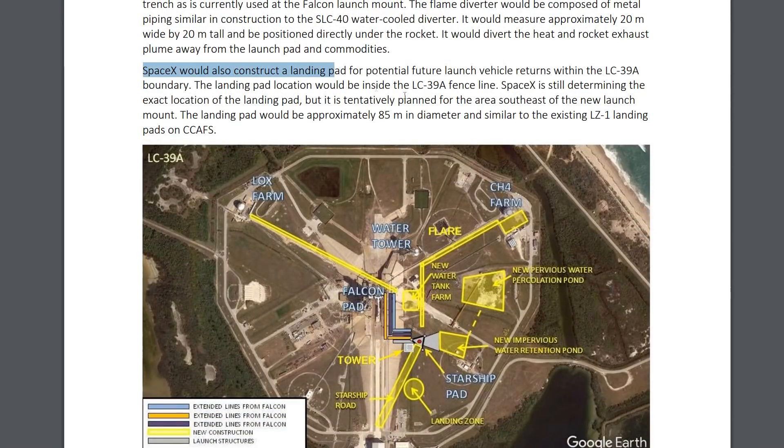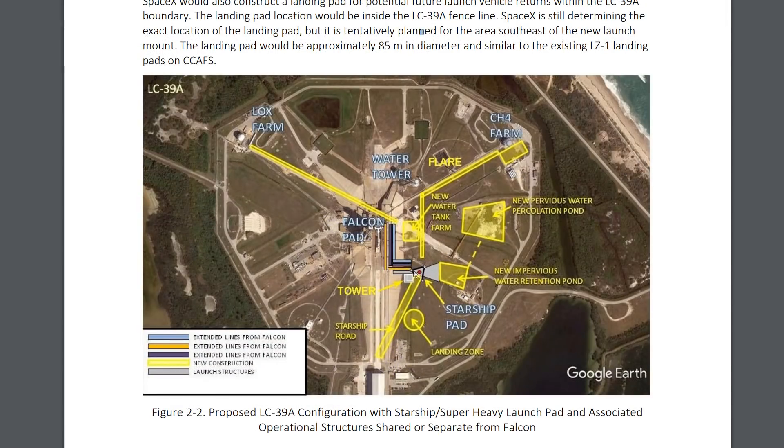They're also planning to construct a landing pad for potential future launch vehicle returns — that's for the Starship, not the boosters; the boosters are apparently planning to land off the coast. They're going to use existing shuttle hardware: the existing hydrogen sphere will be repurposed to contain the liquid methane, needing about 2,000 tons. Since hydrogen is lower density, they think they can use basically the same tanks the space shuttle used. On the oxygen side they'll use a lot of the same hardware but add more capacity, and they'll also have 1,500 tons of liquid nitrogen on site to help cool the liquid methane.